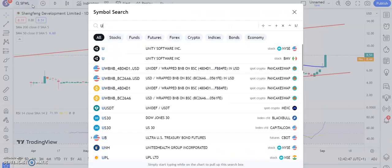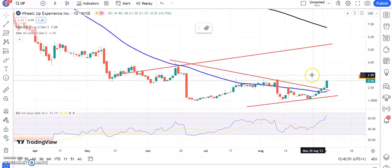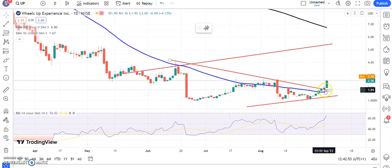Finishing off with Wheels Up, where we've got a break of that resistance line from back in June and the 50-day moving average. Call it the $1.90 zone — above $1.90 looking for up to $5.50 at the top of that rising trend channel from back in May. If you're cautious, you might just wait for a break of $2.80, which was resistance pre-today's push to the upside.